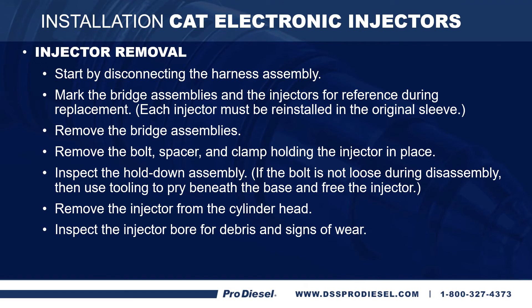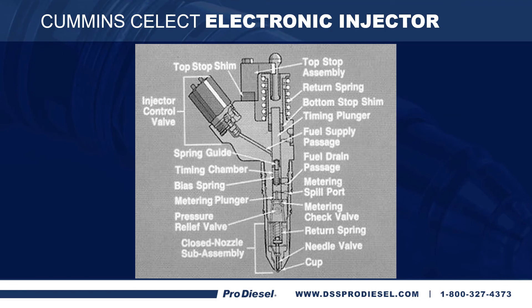Let's go into some CAT electronic injector installation and removal procedures. First, start by disconnecting the harness assembly. Mark the bridge assemblies and the injectors for reference during replacement — each injector must be reinstalled in the original sleeve. Remove the bridge assemblies, then remove the bolt, spacer, and clamp holding the injector in place. Inspect the hold-down assembly. If the bolt is not loose during disassembly, use tooling to pry beneath the base and free the injector. Remove the injector from the cylinder head and inspect the injector bore for debris and signs of wear. Here is a diagram of a Cummins Select electronic injector — take some time to look over this diagram and familiarize yourself with the parts and pieces before moving to the next slide.